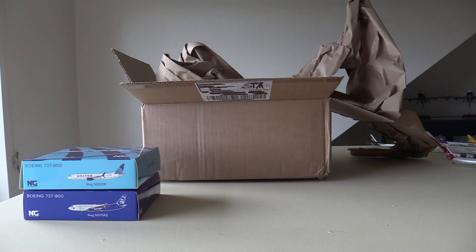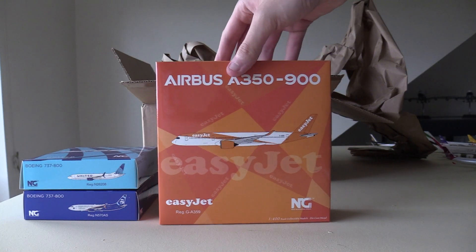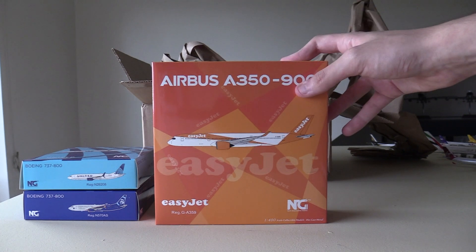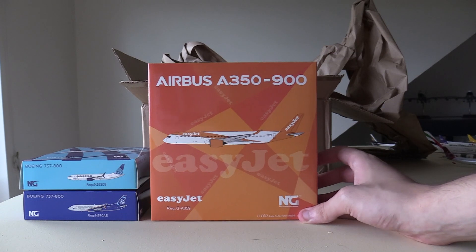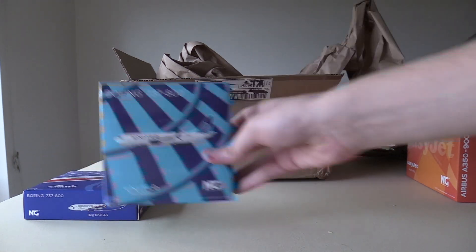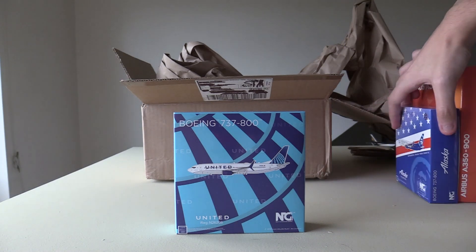Also in the box, we have a very interesting model — this is my first NG A350. It's also a fictional one: the EasyJet A350. EasyJet don't have the A350 — they only operate A320 family aircraft in their fleet. This aircraft is a concept model made just for fun, but it's pretty cool that NG have gone down this avenue. We're going to start with the United 737, then the Honoring Those Who Serve, and finish with the EasyJet A350.